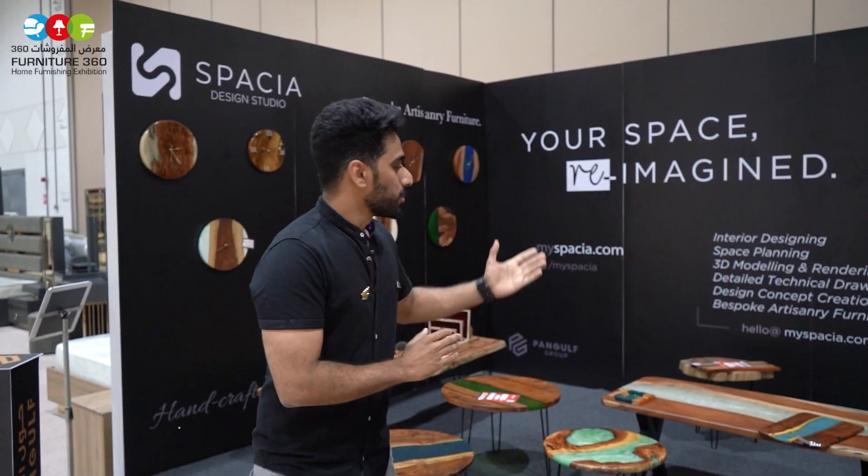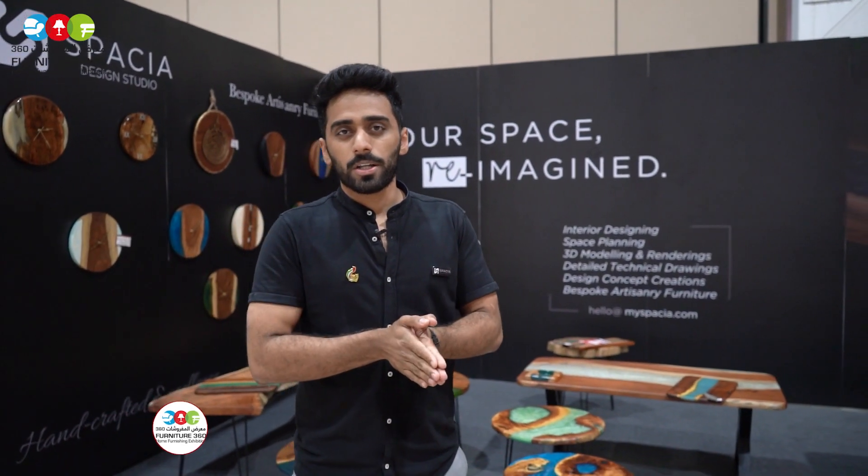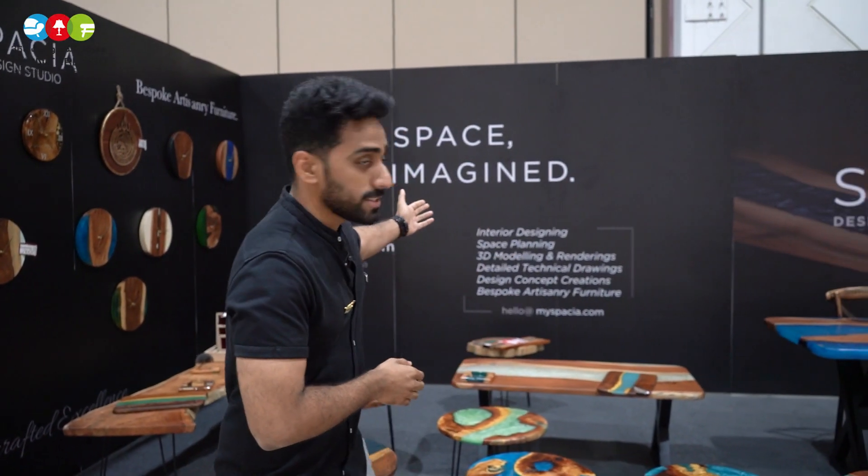Merhaba, Assalamualaikum. So we are Spatia. We are a subgroup of Pangev Group, and we have been in this industry for the last three years. We are into interior designing. Like you can see, these are the services we offer.